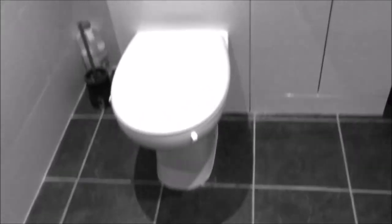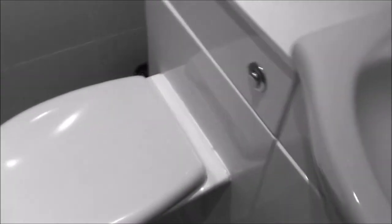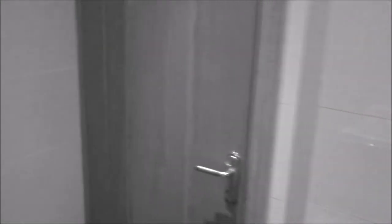Gotta say the guy who did the bathroom before me did a damn good job. If you're wondering what was here before — right where we're looking now, there was a dividing wall made out of solid brick. I managed to get rid of that and the bathroom itself has never looked better. Nice little door over there — you should always have a door in the bathroom; don't want people wandering in on you when you're showering or pooping.